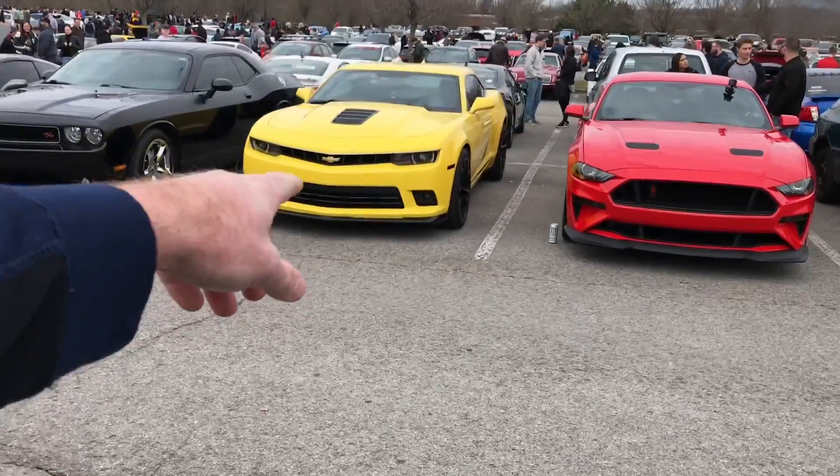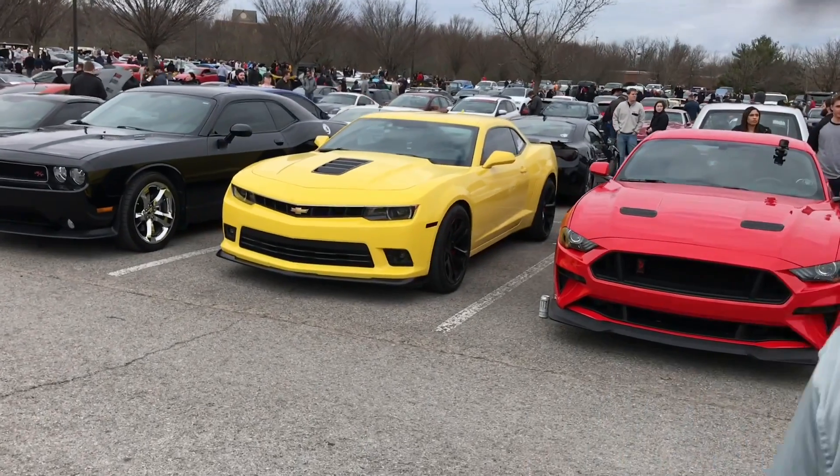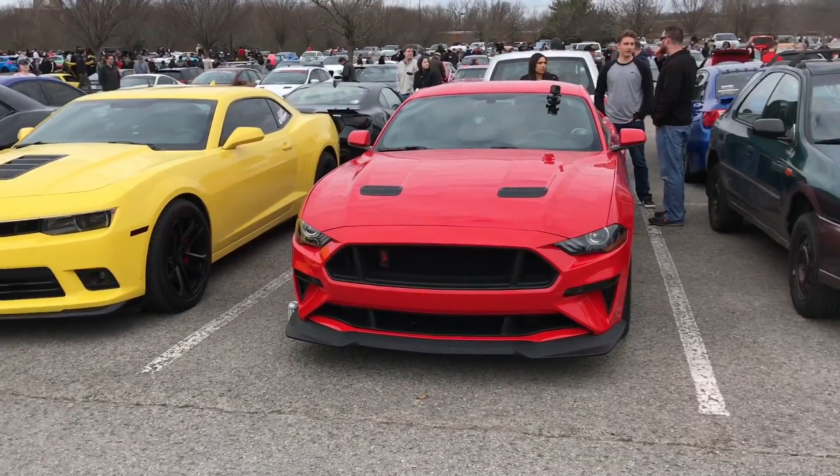Oh sick dude, look at that. Is that a Camaro? Damn, that's sick. Never seen one of those before.